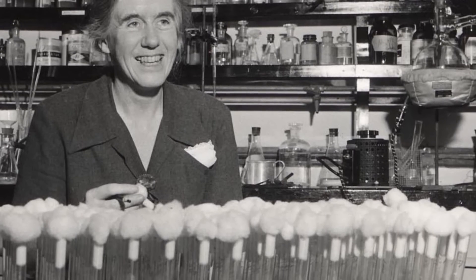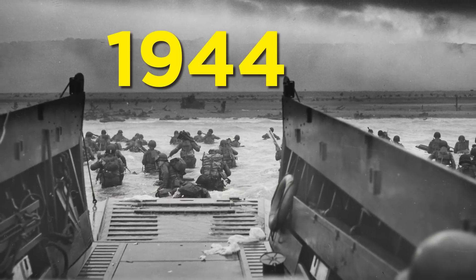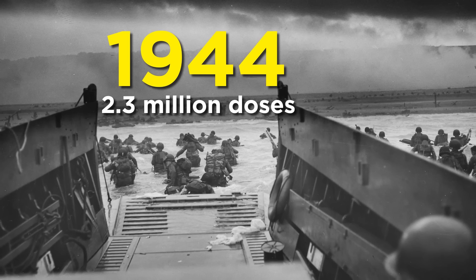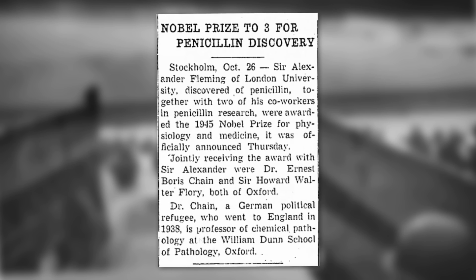New fermentation techniques were invented and implemented rapidly. By the time the invasion of Normandy began in 1944, 2.3 million doses were available, and the race had been won. In that same year, Fleming, Florey, and Chain received the Nobel Prize for Medicine.